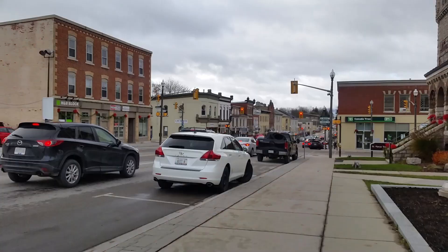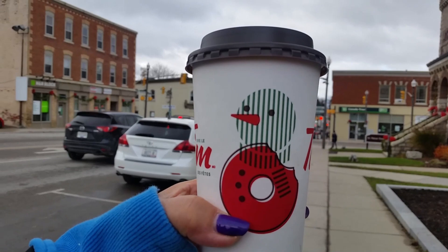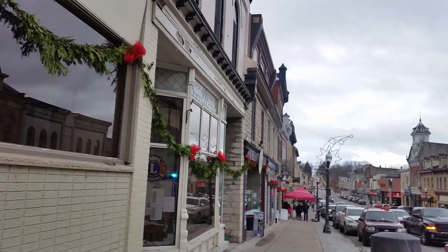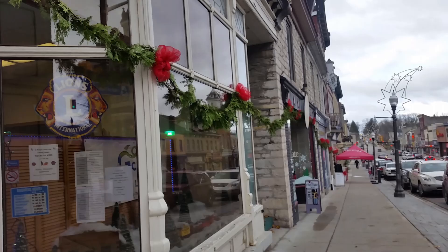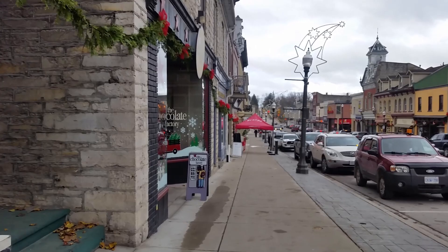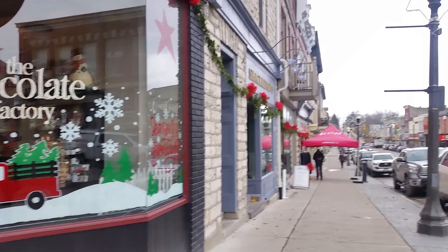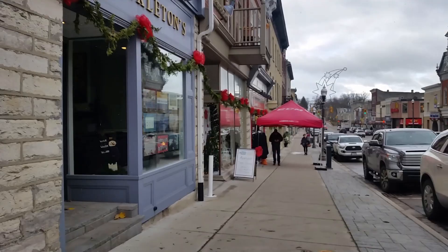Hi everyone, welcome to my channel, my blog. Today we're back at St. Mary for a Christmas open house. We're walking right now in St. Mary — it's a small town. Snowfall on my hands, it's really freezing, but I have a hot chocolate and still — I'm chattering my teeth, it's so cold!